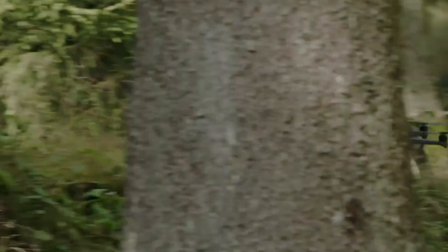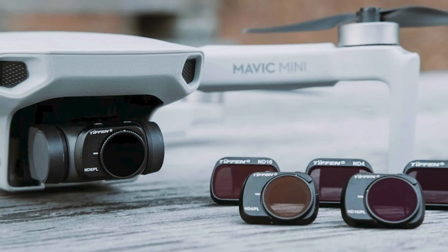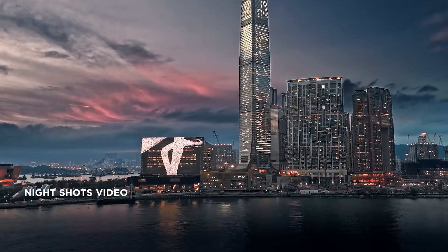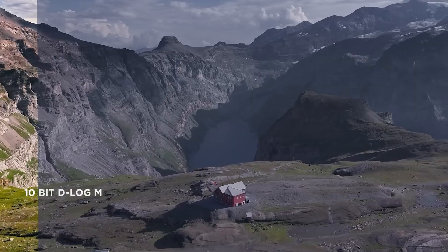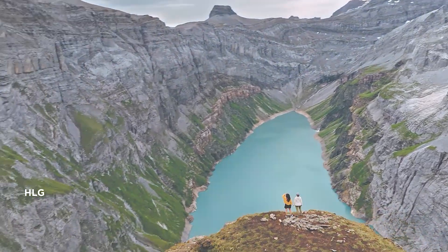But here's where it gets really cool: stepless electronic ND filters. No more swapping out filters mid-flight to get that perfect exposure. The Mavic 4 Pro does it all electronically, saving you time and hassle while ensuring your shots look flawless.